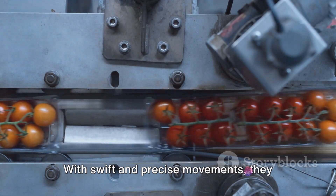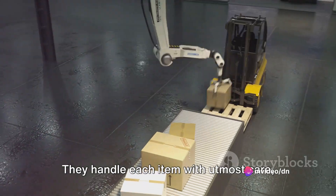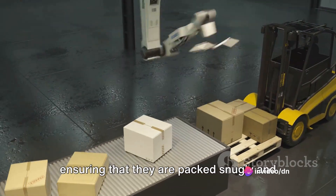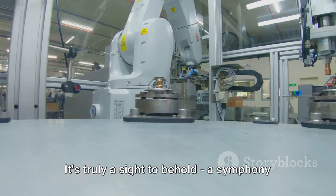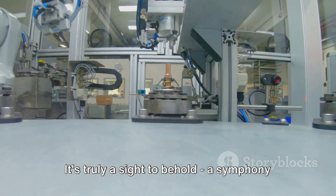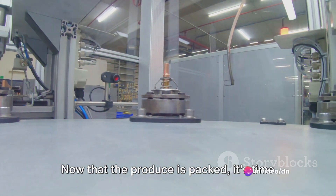After the sorting process, the packaging robots swing into action. With swift and precise movements, they pack the produce into containers or crates. They handle each item with utmost care, ensuring that they are packed snugly and securely, ready for their journey to the market. It's truly a sight to behold — a symphony of technology and efficiency.